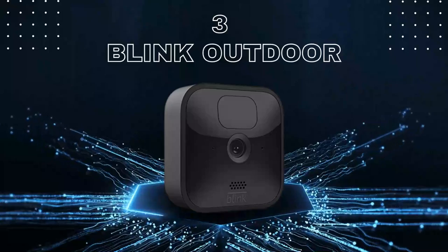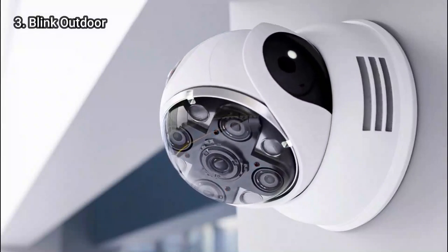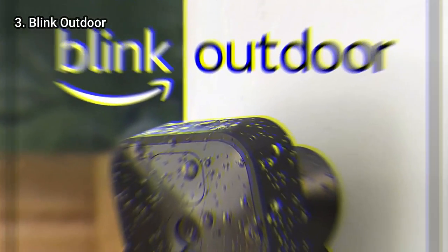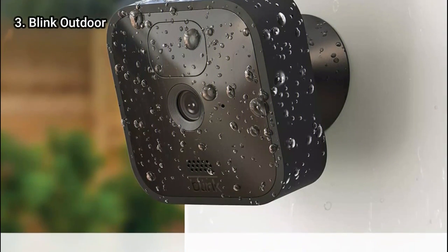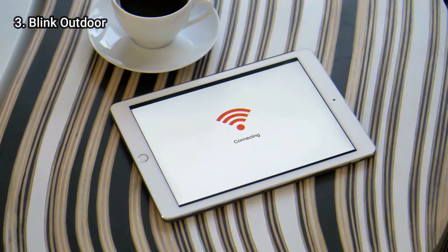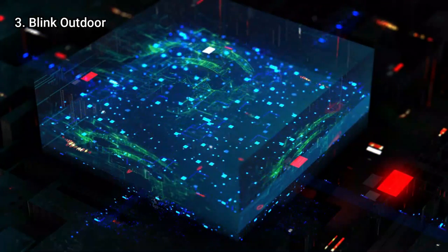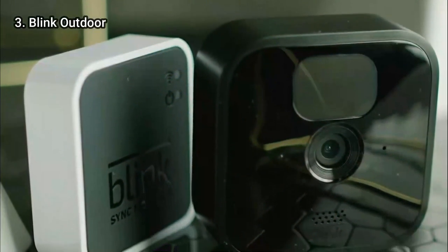Here is number 3: the Blink Outdoor. You can get a truly wireless outdoor security camera for less than $100 if you choose the Blink Outdoor. You can use the camera with two AA batteries, which should last for at least two years, and it communicates wirelessly with a base station connected to your Wi-Fi network. While a solar panel accessory would be a game changer, there is no option for it, unlike Arlo's cameras.